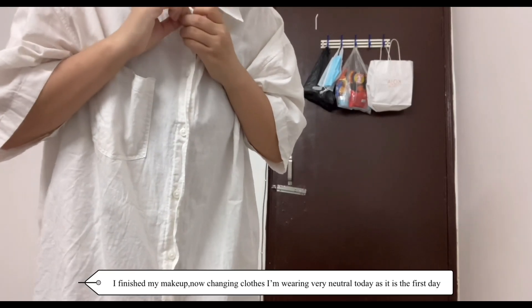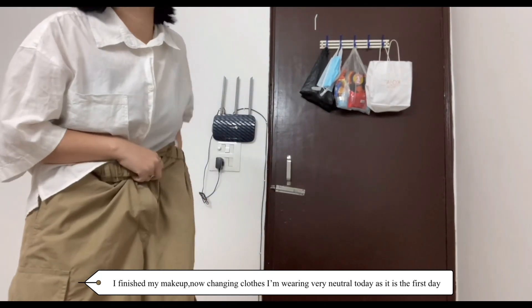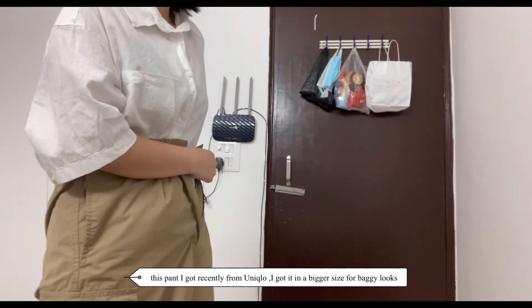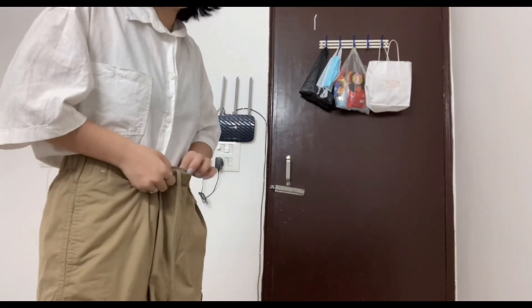I've finished my makeup. Now changing clothes — I'm wearing very neutral today. This top I got recently from Uniqlo; I got it in a bigger size for a baggy look, but I don't think it looks baggy at all.